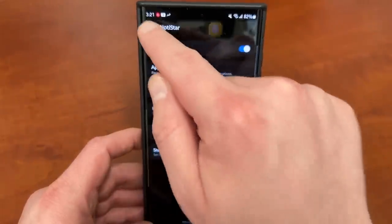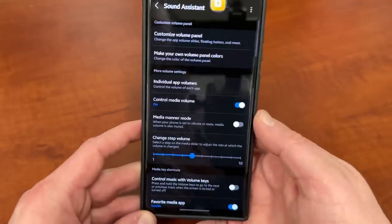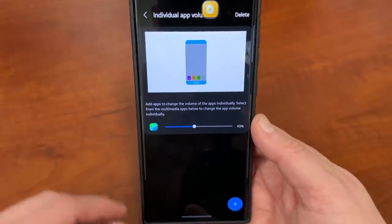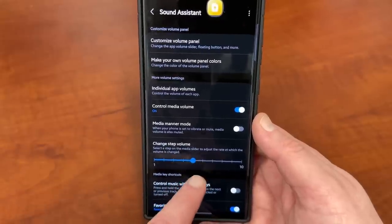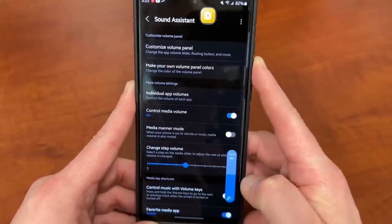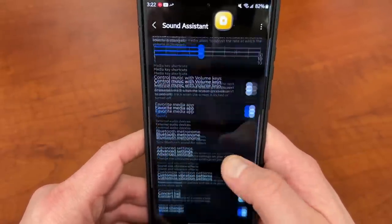The next one is Sound Assistant. It basically allows you to take further control of the sound and volume menu on your device. If you scroll to the bottom of the LifeUp side, you'll see Sound Assistant. It lets you customize your volume panels, change the color — I've got a theme installed that matches my wallpaper. You can change individual app volumes one at a time, which is fantastic for media or gaming apps. You can also change the volume step — it's set to 10 by default, but I keep mine at five for finer control. You can also choose your favorite media app and control music with volume keys.